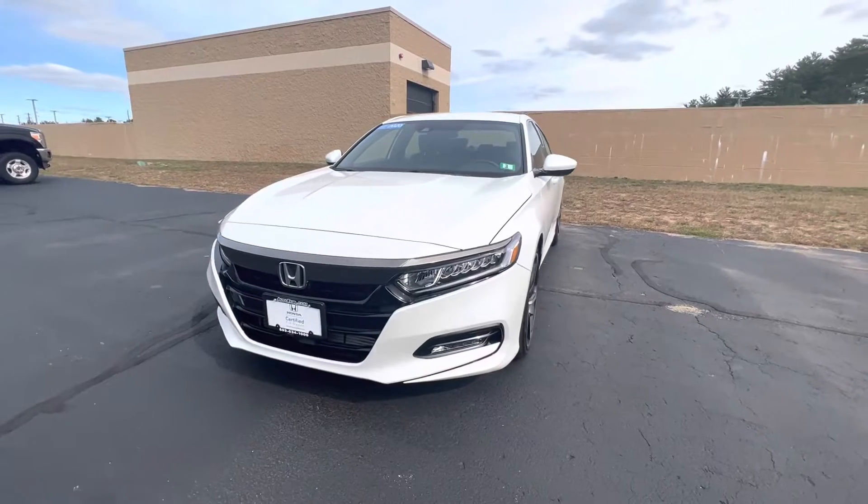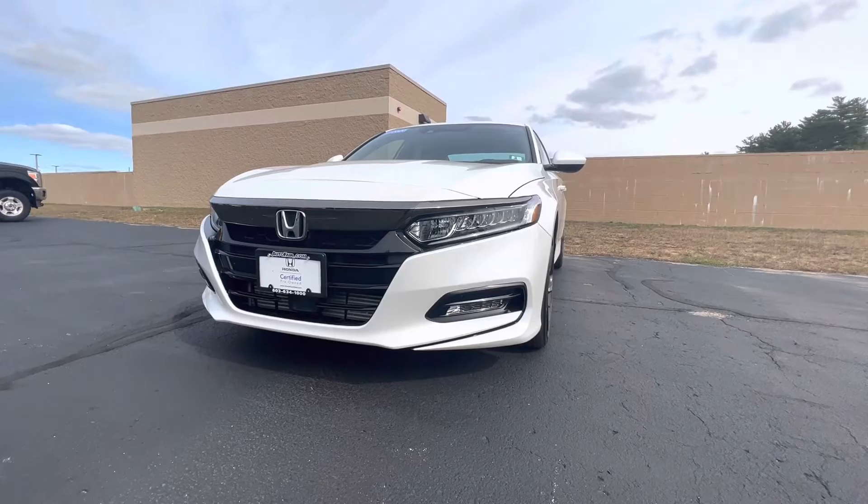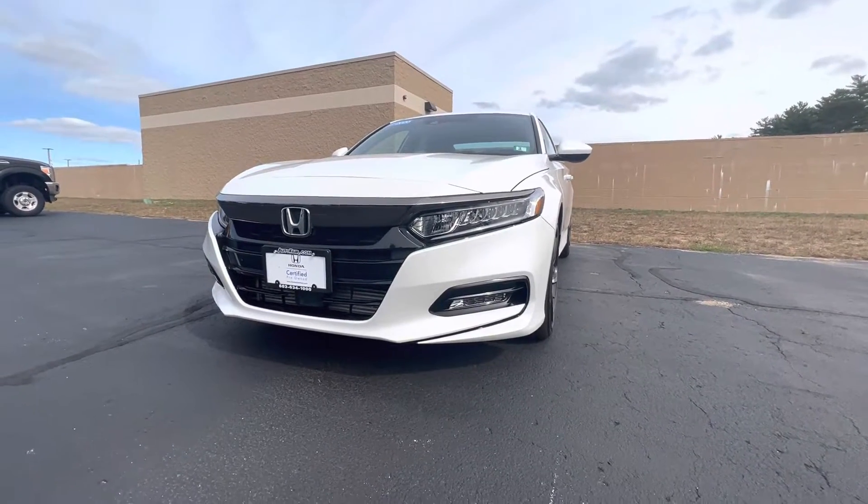Right here starting in the front, we have full LED headlights as well as fog lights. Very nice, super sleek, super bright at night — no issue seeing at all.